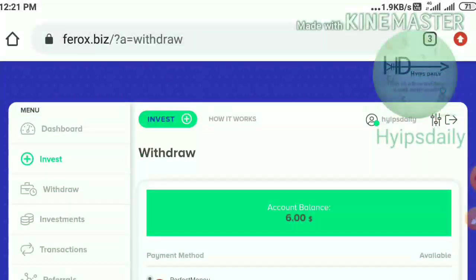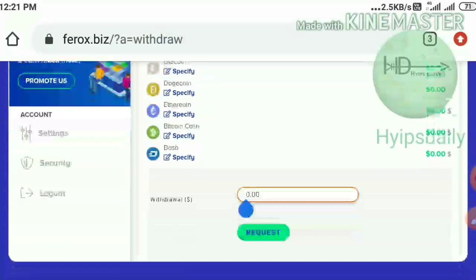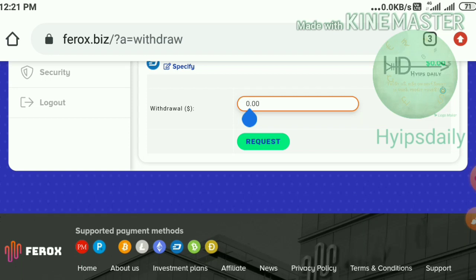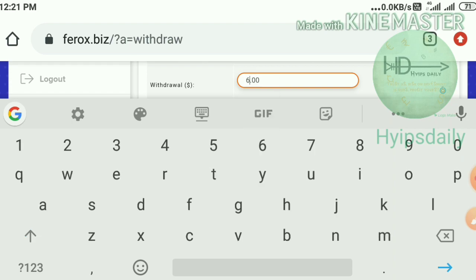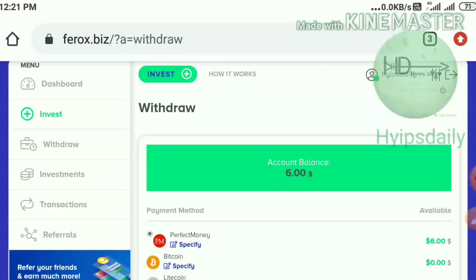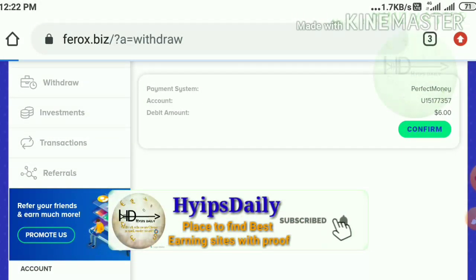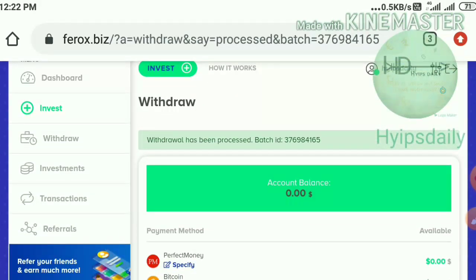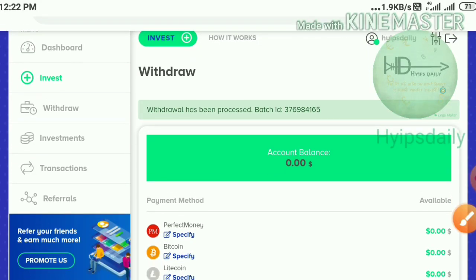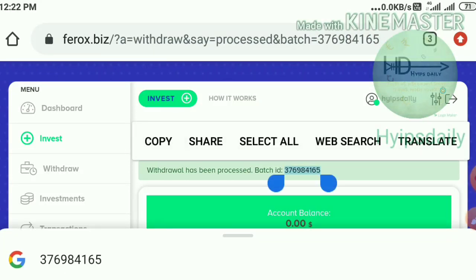I have six dollars in my Perfect Money balance and I'm trying to show you a live withdrawal proof by withdrawing that six dollars. I selected the wallet, entered the amount, selected Perfect Money wallet, hit the request button, then hit the confirm button. You can see I just received my batch ID — this batch ID confirms the site is paying me. No need to worry about the site status.